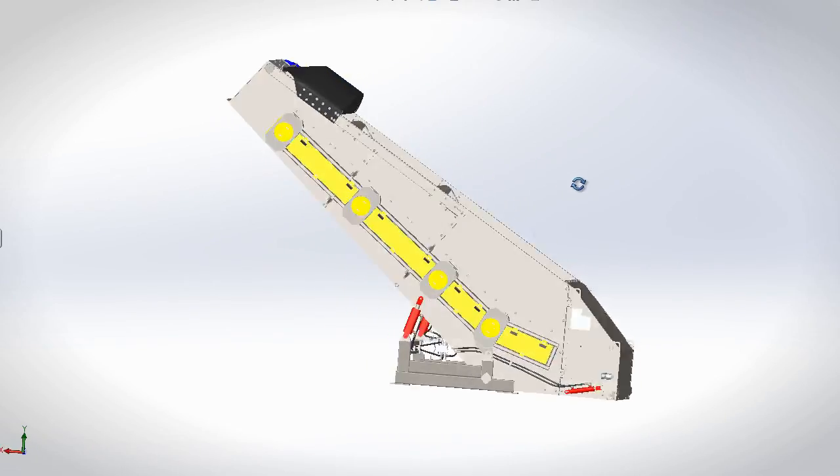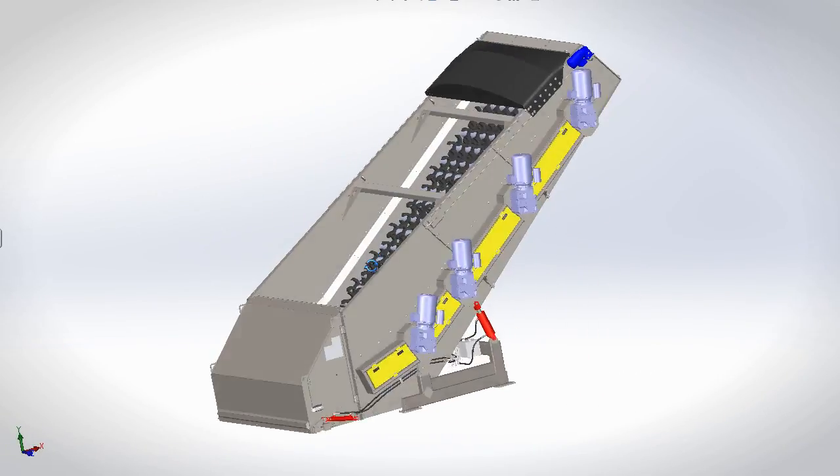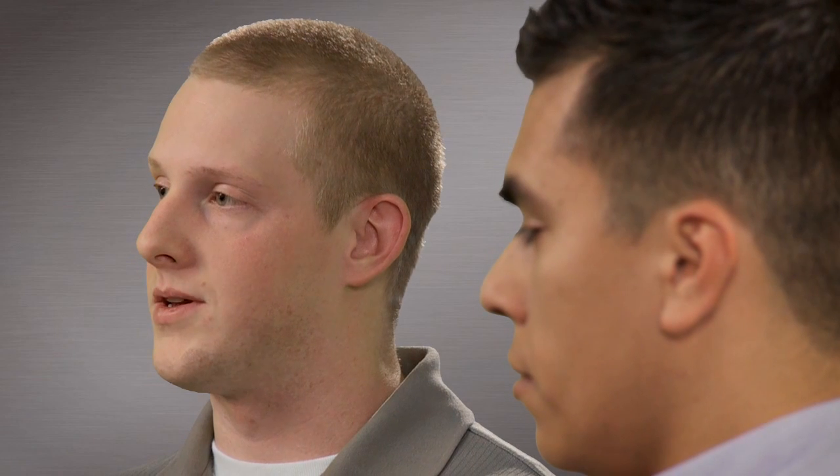There are some conveyors that take eight hours to design in AutoCAD, and through the SolidWorks API we can release the drawings in less than 20 minutes.